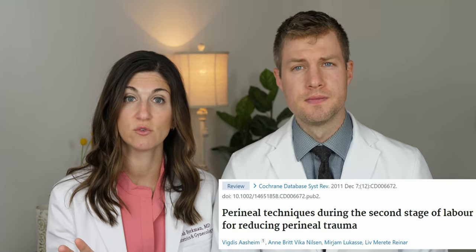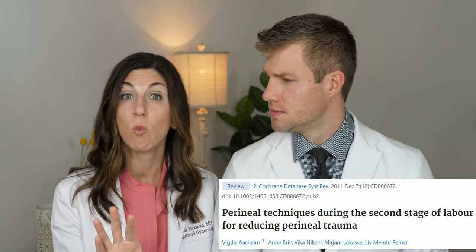Using a warm compress during active labor is something else you can do to help limit the risk of severe tears. An analysis of two studies of over 1,500 women found that applying a warm compress — a warm wet washcloth to the perineum — during the pushing stage of labor significantly decreased the risk of third and fourth degree tears, cutting the risk in about half. It did not increase the chances of having a completely intact perineum, but it did decrease the chance of having those severe lacerations.